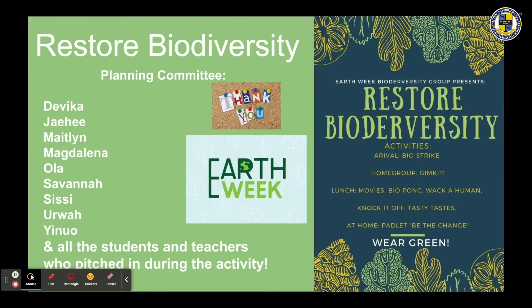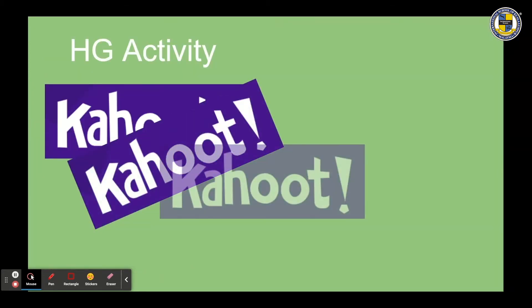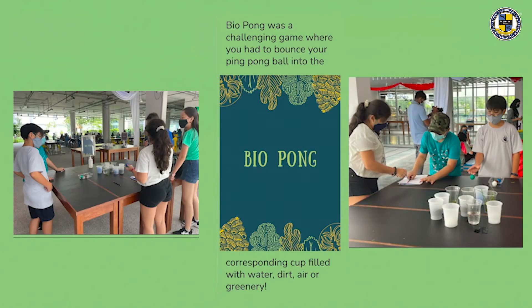Thanks to the student planning committee who created seven different biodiversity-themed learning stations. The arrival activity was another Wheel of Fortune activity, repurposing the same wheel from the water day since it was so fun — this time with questions all about the biodiversity of our planet. Congratulations to Mr. Burke's home group for winning the Kahoot home group activity on biodiversity.